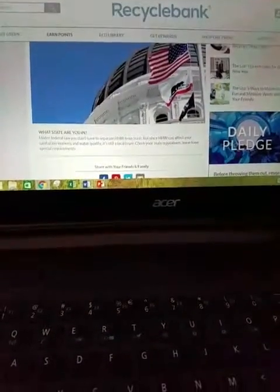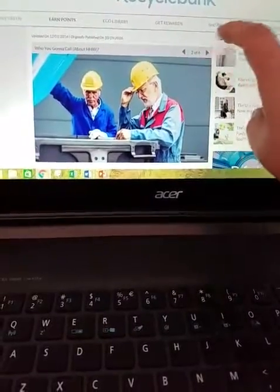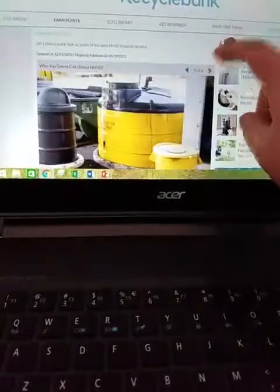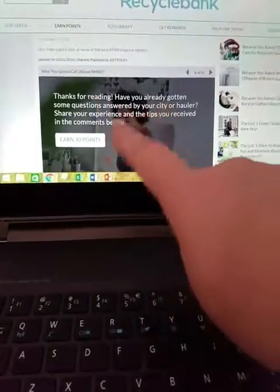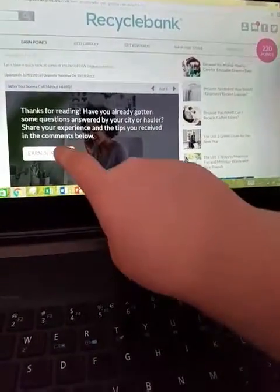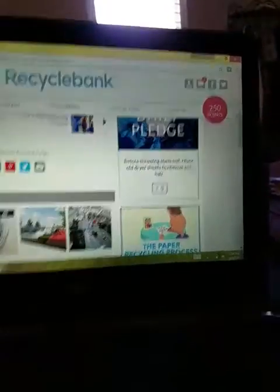I'm going to go through this really fast. It gives you questions like what state are you in, who are you going to call, individual responsibility. So you just go through, read it, and look right there — "Thank you for reading. You've already gotten some questions." So 220 points — I earned 30 points and it went to 250. You guys see that? So cool.